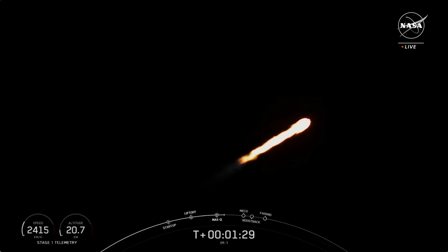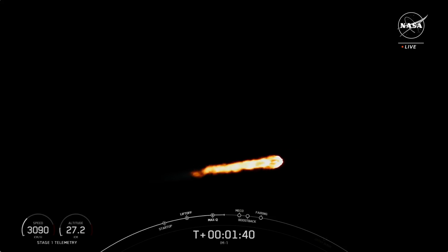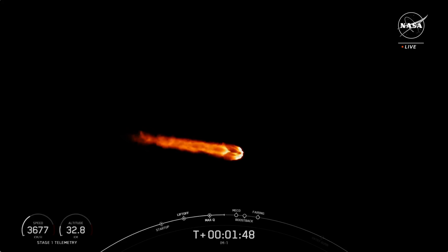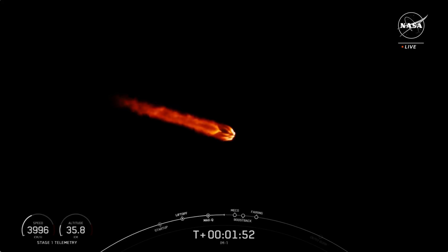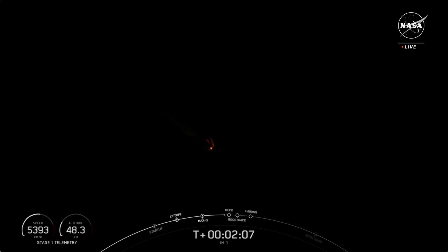We have a few events coming up in quick succession: MECO, stage separation, SES-1, and then the boost back burn startup on the first stage vehicle. MECO, or main engine cutoff, is where we shut down all nine of those M1D engines on the first stage. That helps slow the vehicle down in preparation for stage separation, where the first and second stage separate. The first stage booster will begin its trip back to Earth, and the second stage will ignite with SES-1, or second stage engine startup one. The boost back burn then begins on the first stage — one of three burns required for the vehicle to return to today's landing zone. This burn assists the vehicle in reorienting itself back towards land. Stage separation confirmed.